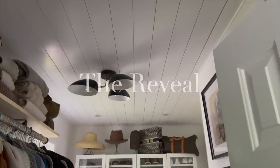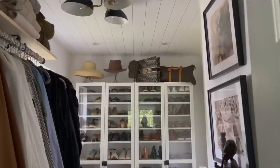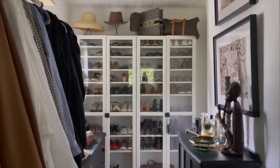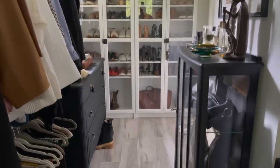To make it make more sense, I'm just going to take you upstairs and do a full reveal of the space. Welcome to my walk-in closet. It looks like me, it smells like me, and I love it so much.